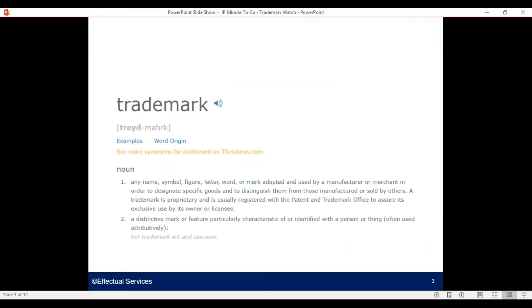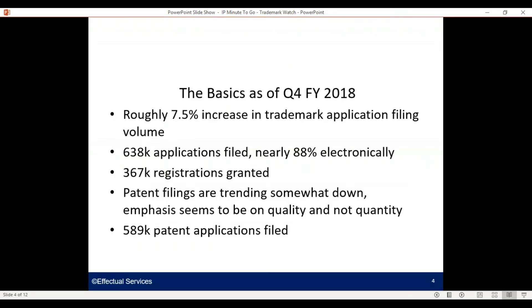You probably know the definition of a trademark or you wouldn't be here on this video with me. We'll cover the basics first. According to the USPTO, in the fourth quarter of fiscal year 2018 they observed a roughly seven and a half percent increase in trademark filing application activity by volume compared to the same time last year, with 638,000 applications filed — nearly 88% of them electronically. I was surprised that 12% were filed in paper; personally that seemed like a high number. 367,000 registrations were granted in the same time period. 589,000 patent applications were filed, and we've seen patent filings trending somewhat down in recent years, probably due to an emphasis on quality and not quantity, strategic decisions around which countries to commercialize the invention, and probably some significant pressure on IP budgets.